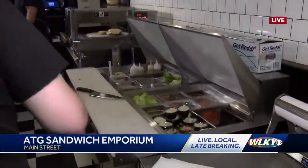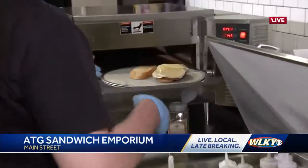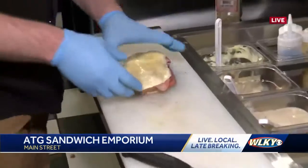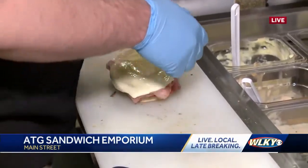A sandwich we have not seen this morning is the Italian. What's on this sandwich? So this is everything but the kitchen sink. It's the same bread as the Cuban roll, but we've got bologna, ham, pepperoni, salami, and capicola.